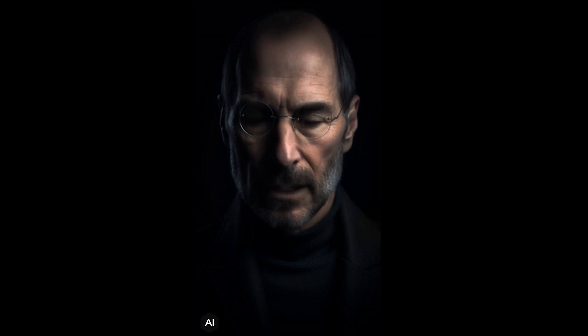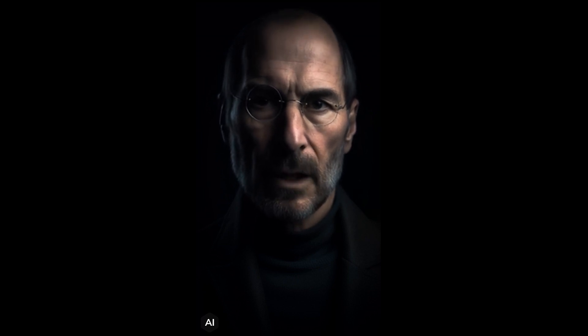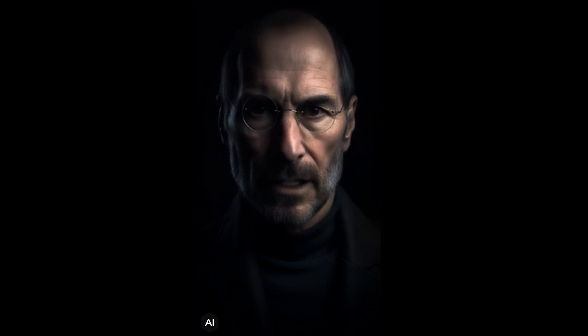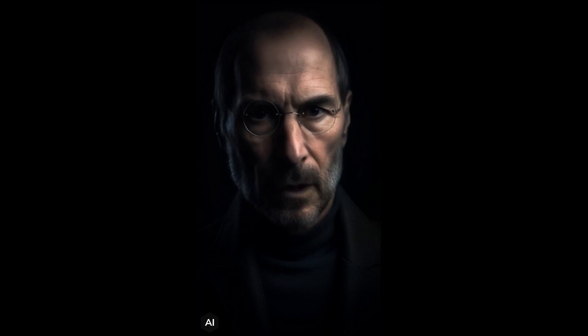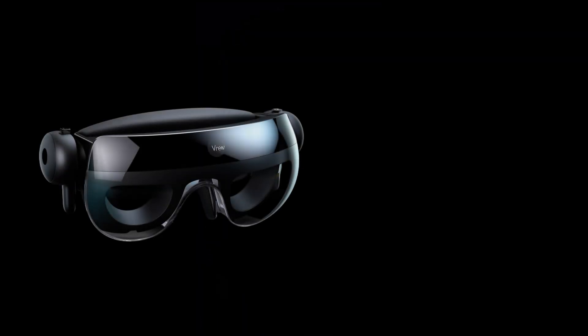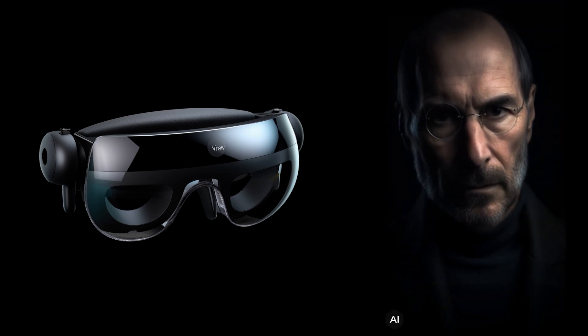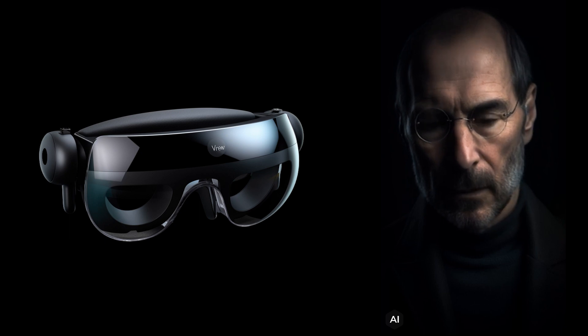Hello everyone, thank you for joining me today for this special event. I'm very excited to introduce you to the next big thing from Apple, the Apple Vision Pro. This is not just another VR headset. This is a spatial computer that seamlessly blends digital content with your physical space. You navigate simply by using your eyes, hands, and voice, so you can do the things you love in ways never before possible. You've never seen everything like this before.